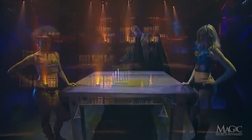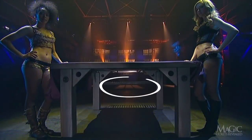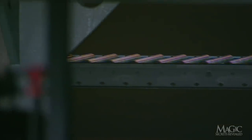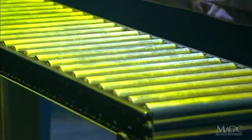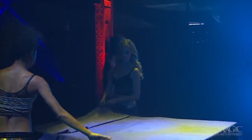Here are the secrets. Attached to the back of the table is a small platform containing steel rollers. When the sheet is placed on the table, it conceals the platform from view.